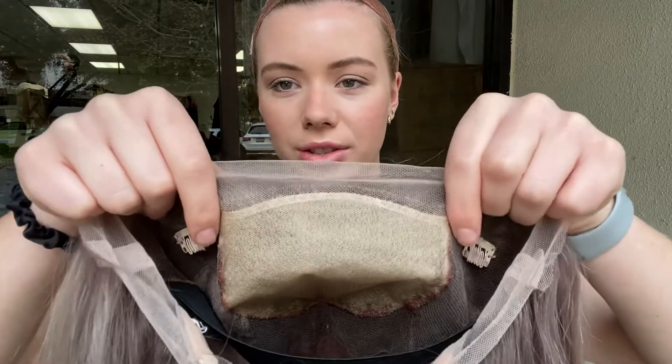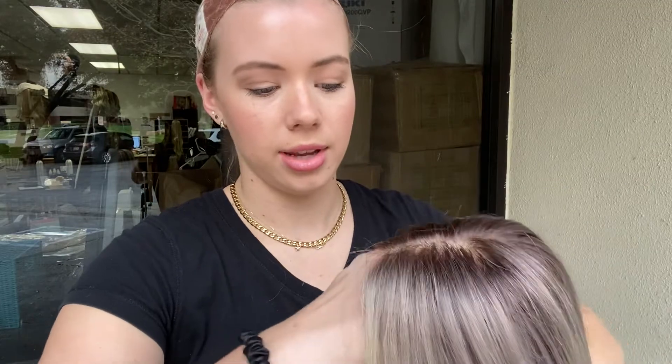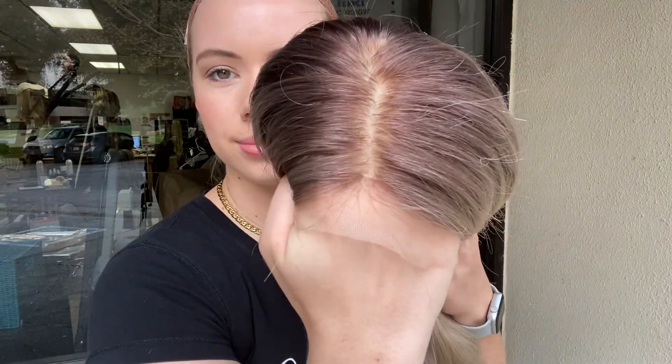Here is the silk top and the lace front. And here is the hairline again. We'll leave a link to the listing for this exact wig below. Thank you!